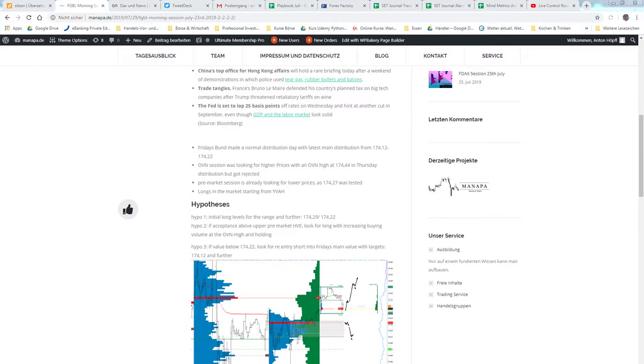Hello everybody! This is the recap of today's Bund, Monday the 29th of July 2019. So only three days left in this July, in this month, and we see first my two morning hypos.